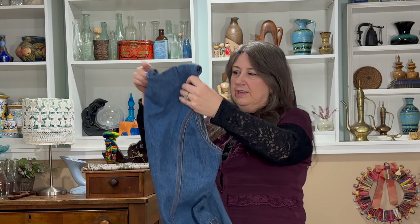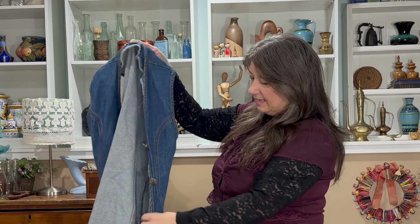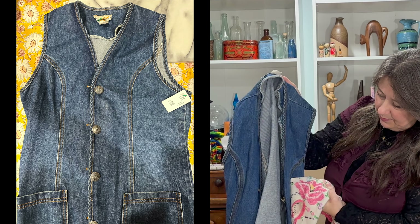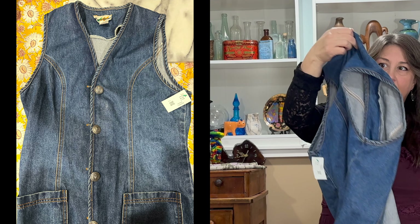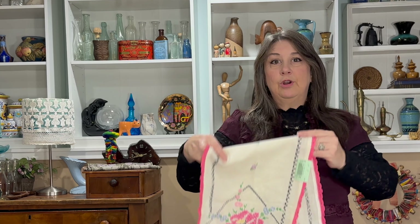I found this vintage vest — it's excellent, made in the USA. Something fun like a little patch on here would be great, so we'll see what projects I get into. I'm almost getting to that point where I need to set up my sewing machine and get going on some of my projects.